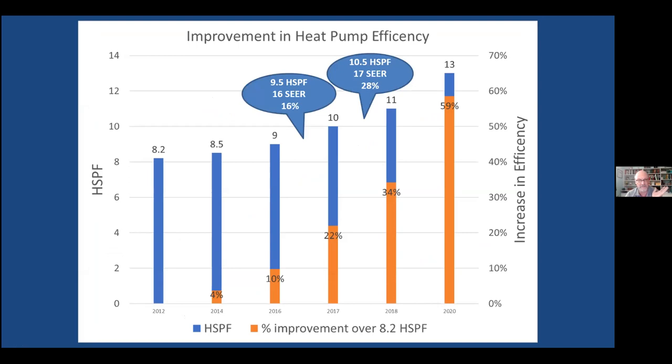The second big improvement is efficiency. Starting around 2012 up to 2020, HSPF — Heating Season Performance Factor — has risen significantly; the higher the number, the better. Eight is twice as efficient as four. Back then it was around eight; now the highest is 13, and cold climate heat pumps are all in the 10 to 11 range, which is about 28% more efficient than they used to be — roughly one third less cost than only eight to ten years ago.